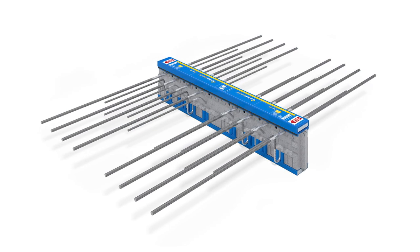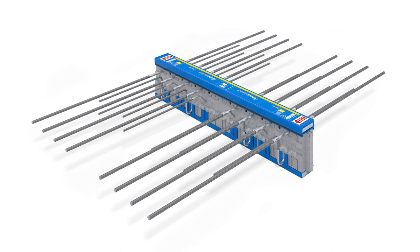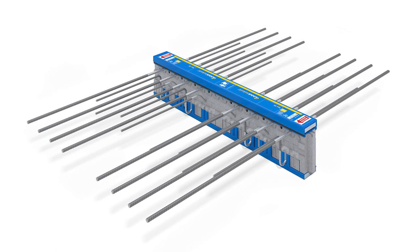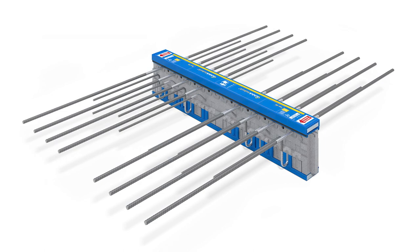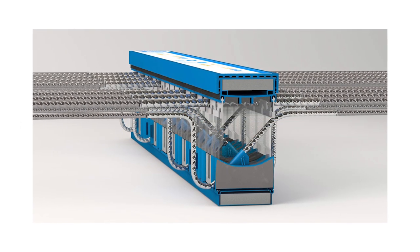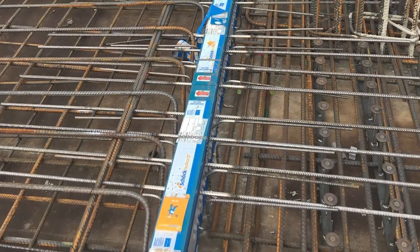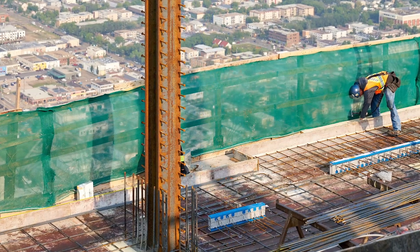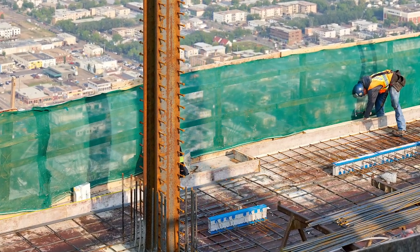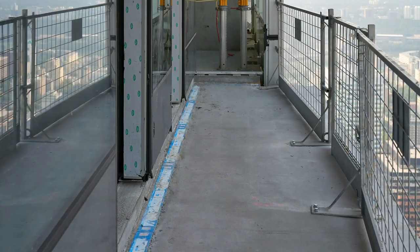Stainless steel reinforcement bars cross the insulation to provide a robust connection and transfer the load from the balcony to the interior floor slab, while preventing corrosion and conducting two-thirds less heat energy than carbon steel rebar. The rebar extending from both sides of the module is wire-tied to the rebar of the interior floor slab and the exterior balcony, both of which are then cast in concrete.